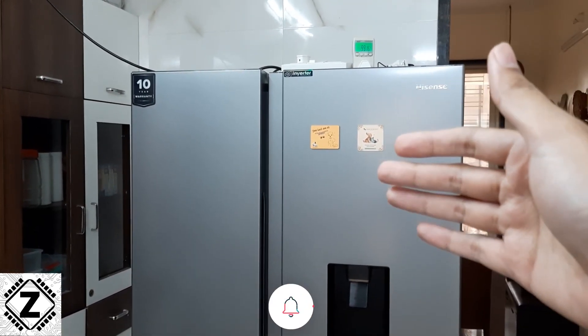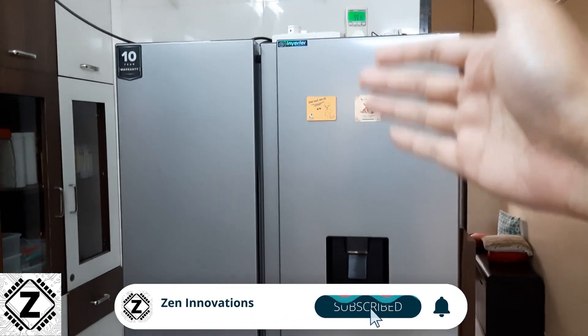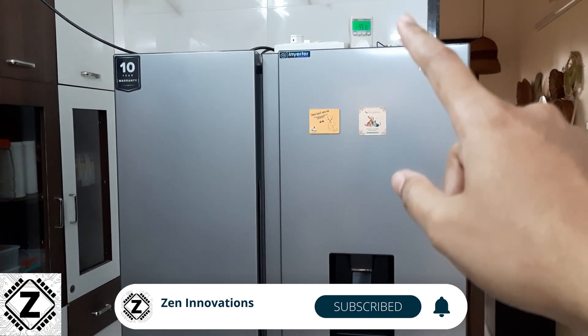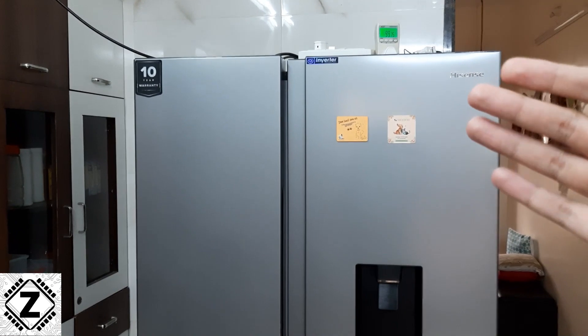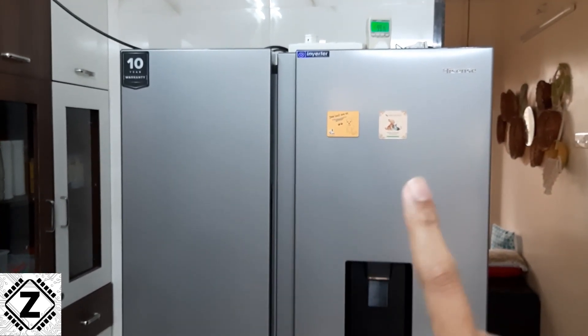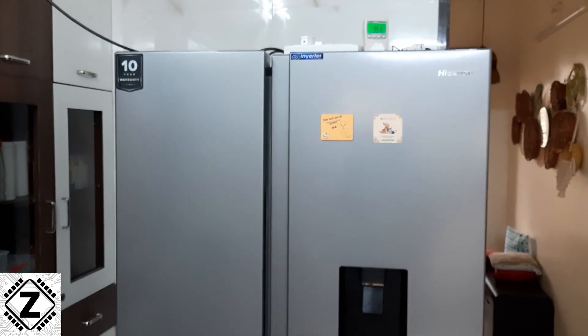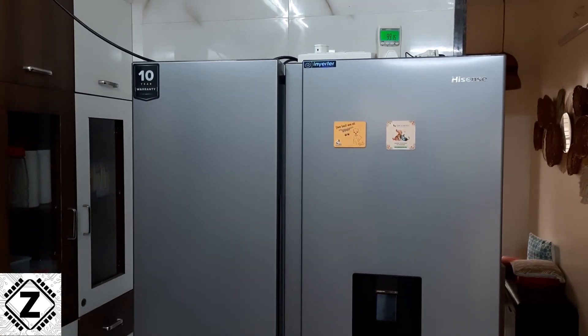So what do you think about this power consumption — is it extreme or efficient? For this kind of huge storage volume, I'd say this fridge is extremely efficient. I've done similar testing on other brands and types of fridges as well. Check out my other power consumption videos using the cards appearing on screen. Take care and have a nice day!